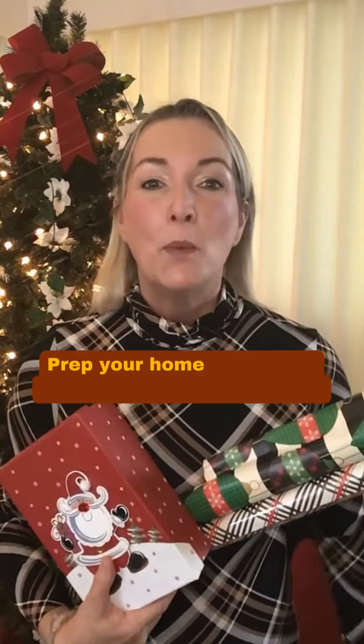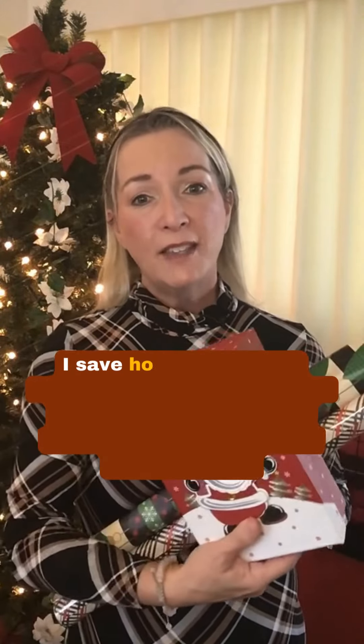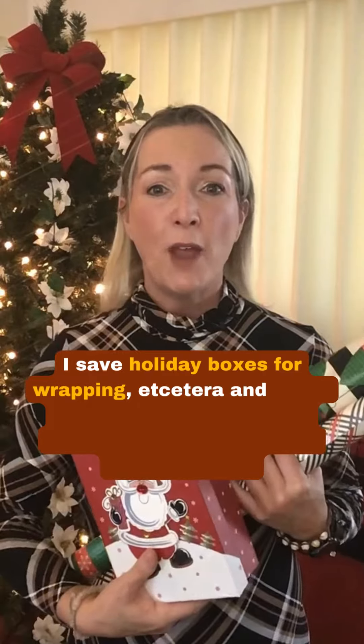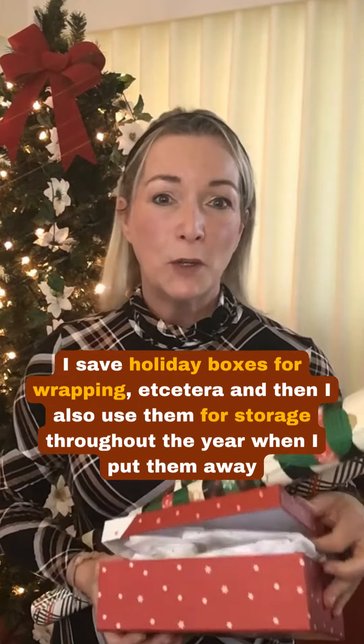Number two: prep your home for holiday guests with pre-owned finds. I save holiday boxes for wrapping and also use them for storage throughout the year when I put them away.